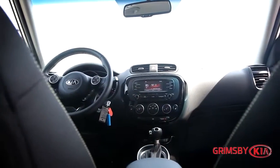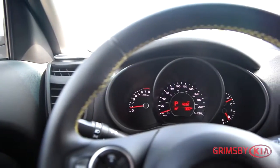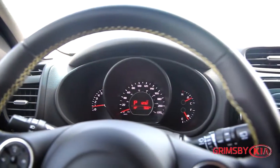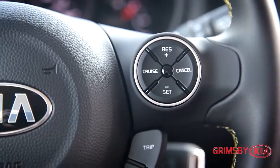Here at Grimsby Kia, our dedicated sales staff are here to make your auto shopping experience fun, easy and financially advantageous. We are proud to have been awarded number one in customer satisfaction by Kia Canada.